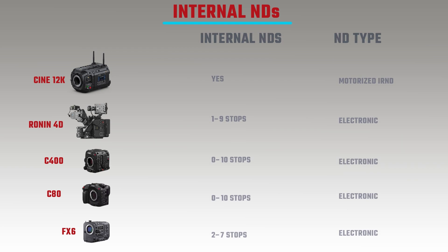Internal ND filters are a hotly debated topic — a deal breaker for some people. The Blackmagic Ursa Cine 12K has internal NDs. The Ronin 4D offers 1–9 stops. The C400 and C8A both offer 0–10 stops of internal NDs. The FX6 provides 2–7 stops. The other cameras on the list do not have internal NDs.